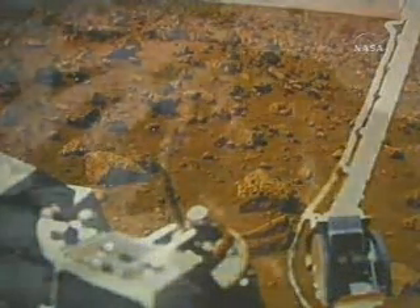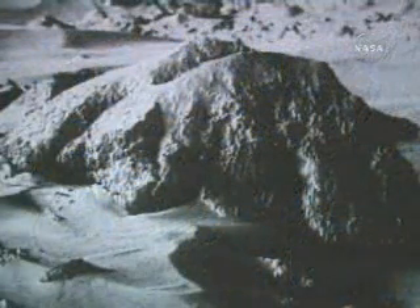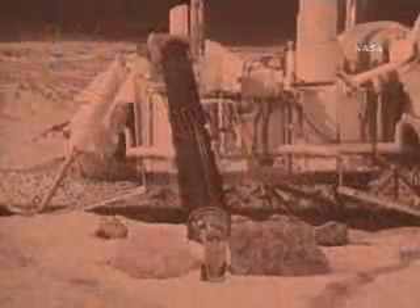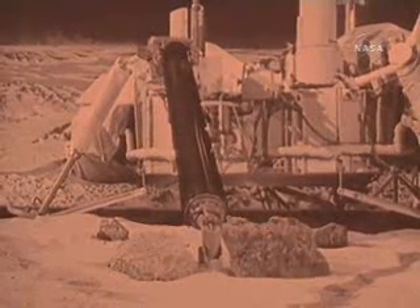Over the following years, the two Viking spacecraft conducted experiments studying atmospheric and soil composition, meteorology, and seismology, and provided a catalog of more than 65,000 images from the surface and from orbit. But the principal reason for the mission was to look for evidence of life. We went to look for biology because the big question then was, was there ever life on Mars? It's still the big question. The landers dug soil samples from the frozen surface and looked for signs of respiration, an indication of biological activity. Though the initial results were thought promising, Viking found no conclusive signs of life.